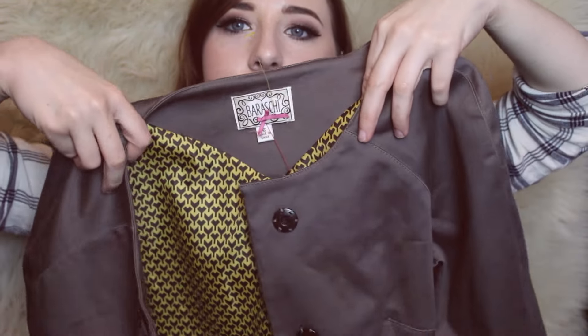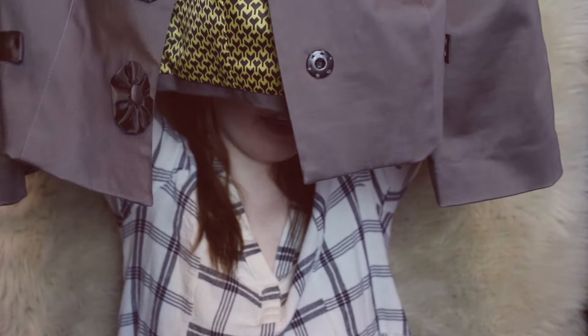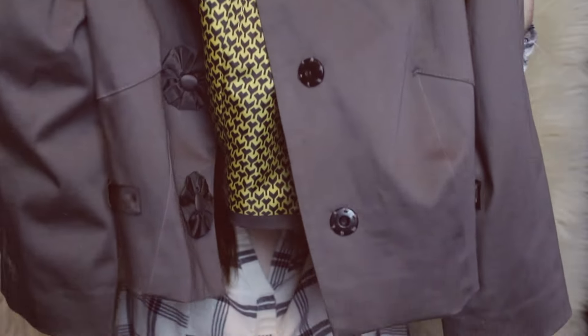This is an Anthropologie brand — I don't know how to say it, Bar III or something. But it's a really cute little cropped jacket in gray. Not much on the back, but it's just really adorable. Picked that up.